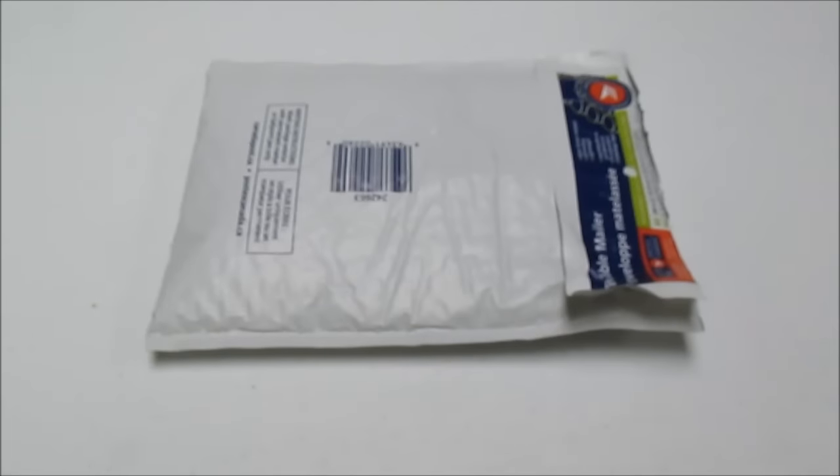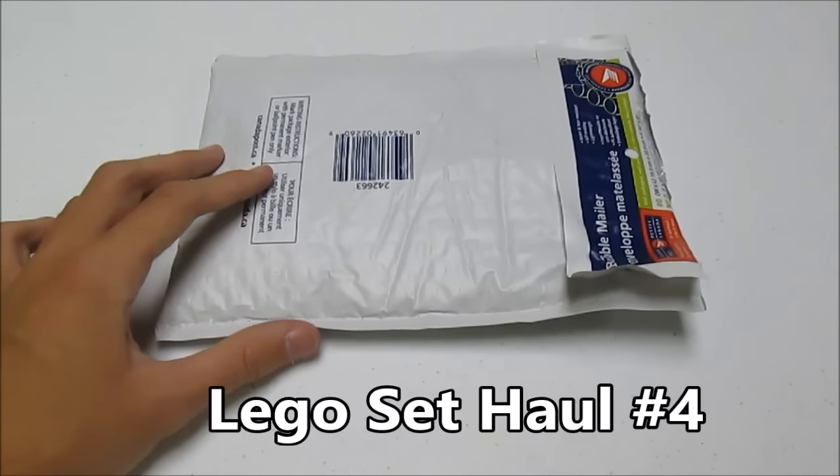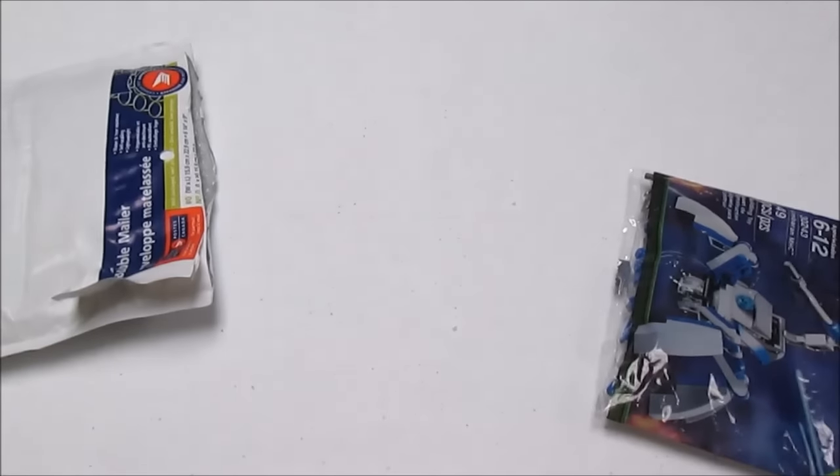Hello everyone, Daniel here from Northern Bricks and today I have LEGO set haul number 4. In this package I have my contest prize from 501st LEGO Troopers contest.